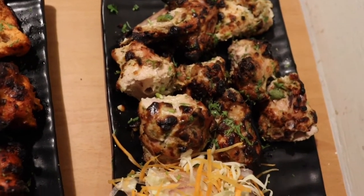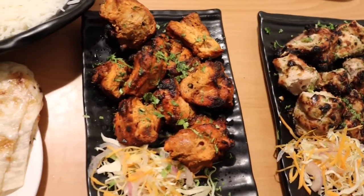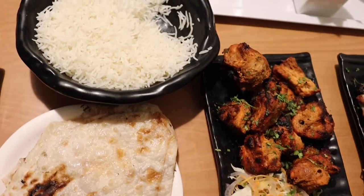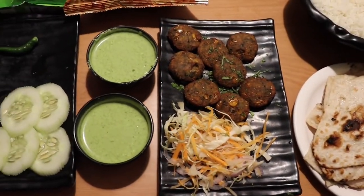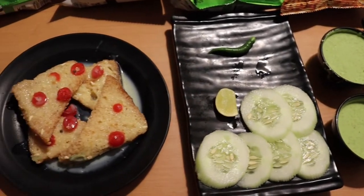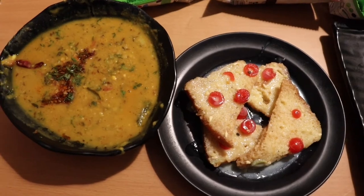Friends, hope you liked this video. As you know it's not only the food but the company which makes the food taste even better. With that I am concluding today's video. Do like, comment and subscribe, don't forget to press the bell icon for notifications on new videos. Thank you, stay healthy.